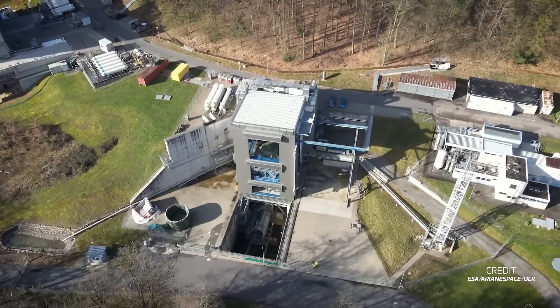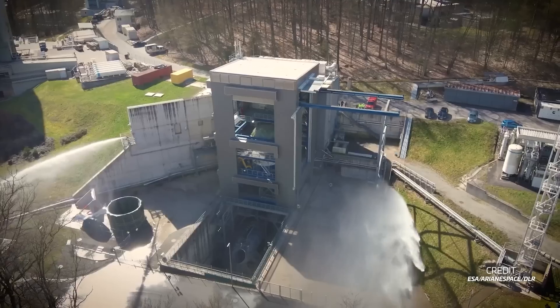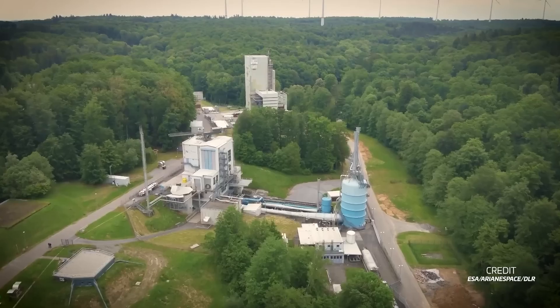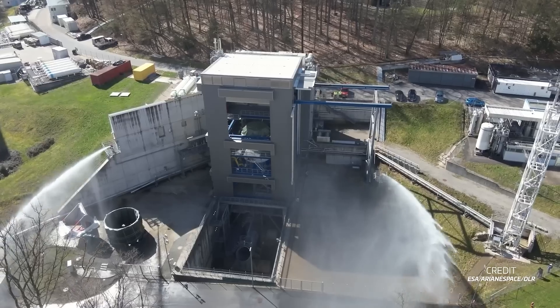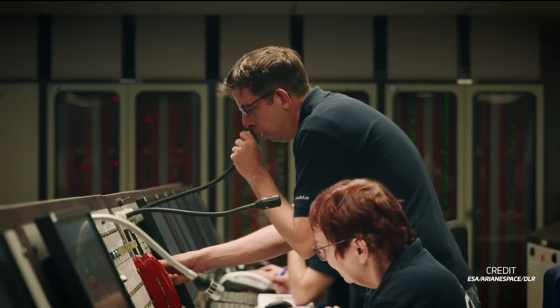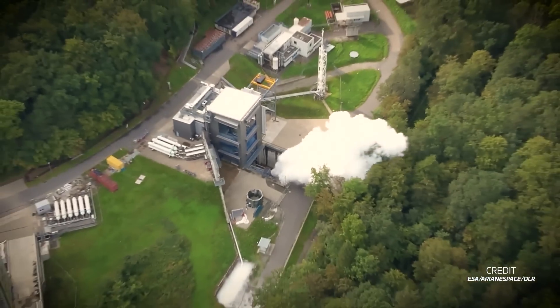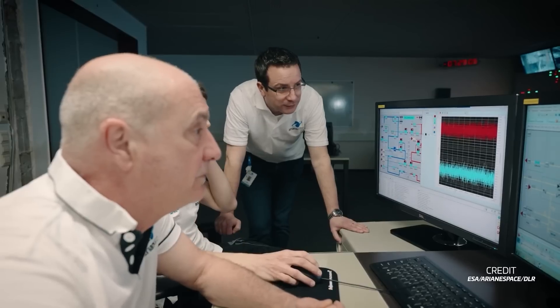ESA and Arianespace have completed two crucial tests of the Ariane-6 rocket, making it just a few steps away from being fully developed. The first of these tests happened on September 1st at Lampeltausen in Germany, where an Ariane-6 second stage was test-fired for a full duration simulating launch. This test also included active use of the stage's auxiliary power unit, just as it would during flight. The second stage is now fully tested under expected and nominal conditions, and one test remains for this fall where it will be tested with degraded conditions.